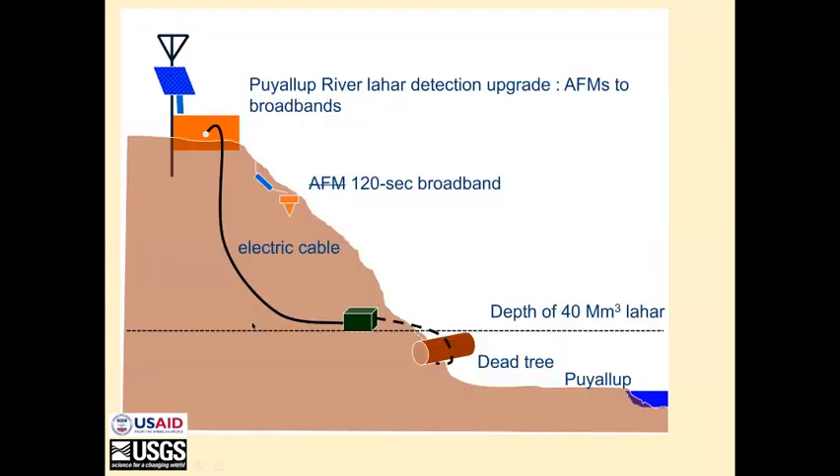This is our standard configuration. We have a box and a seismometer where we used to have an AFM. We have a cable wrapped around a tree for our tripwire, and the tree is just below the level of a 40 million cubic meter lahar. This is the Puyallup River represented at the bottom of the valley.